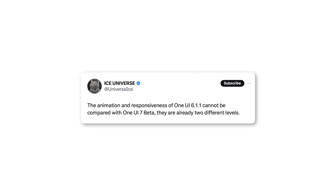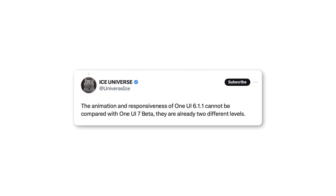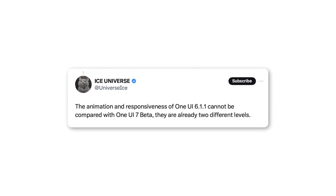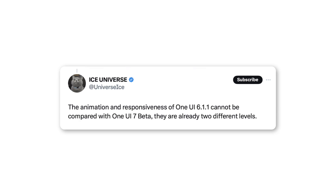According to Ice Universe, the animations and responsiveness in Samsung's One UI 7 are much better compared to One UI 6.1.1. The improvements are on a whole new level, and users are expecting big changes.